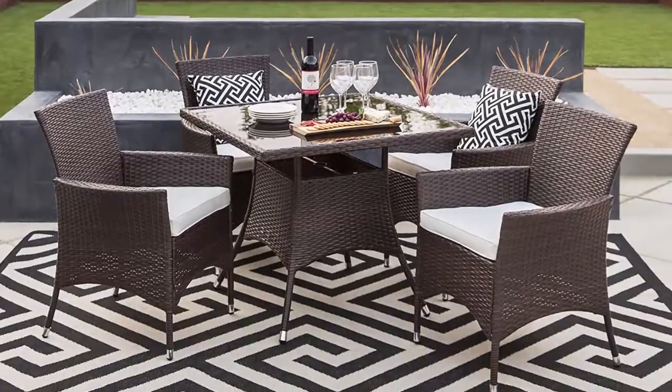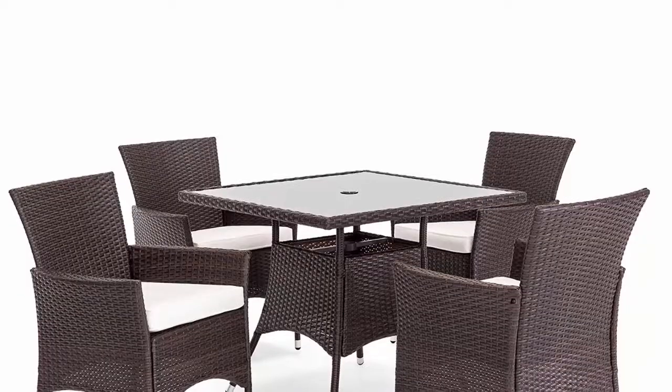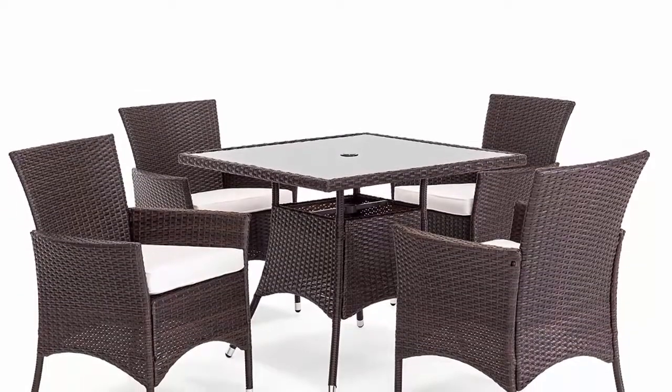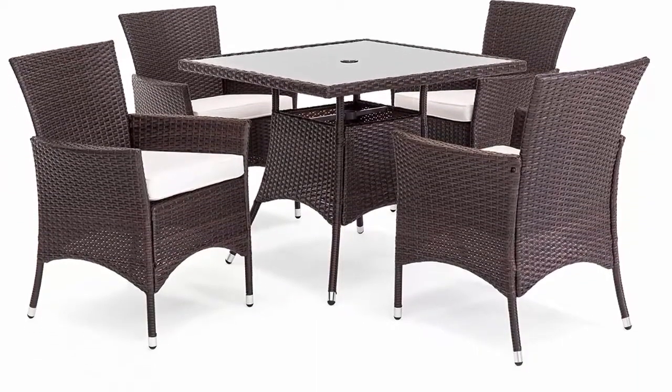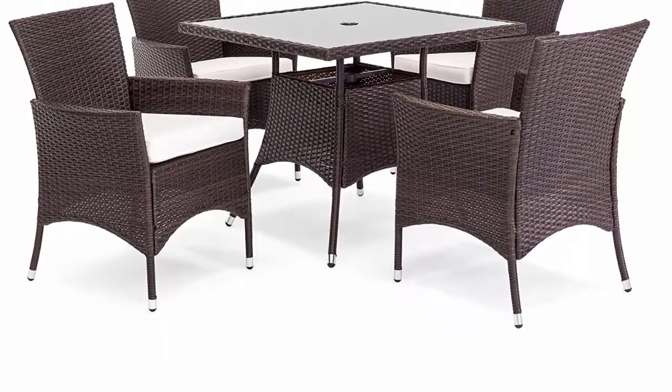The table features a 1.5-inch cutout to add an umbrella. The set of chairs comes complete with seat cushions that have removable, machine-washable, weather-resistant covers to allow for easy maintenance.